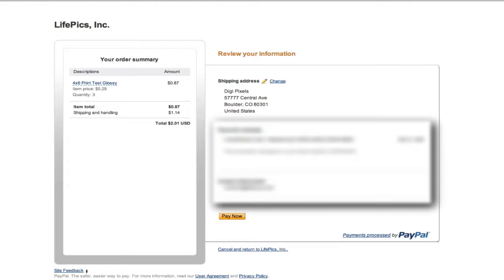Be patient, as sometimes this process takes a few moments. You will be redirected back to your retailer's site and a confirmation page will appear.